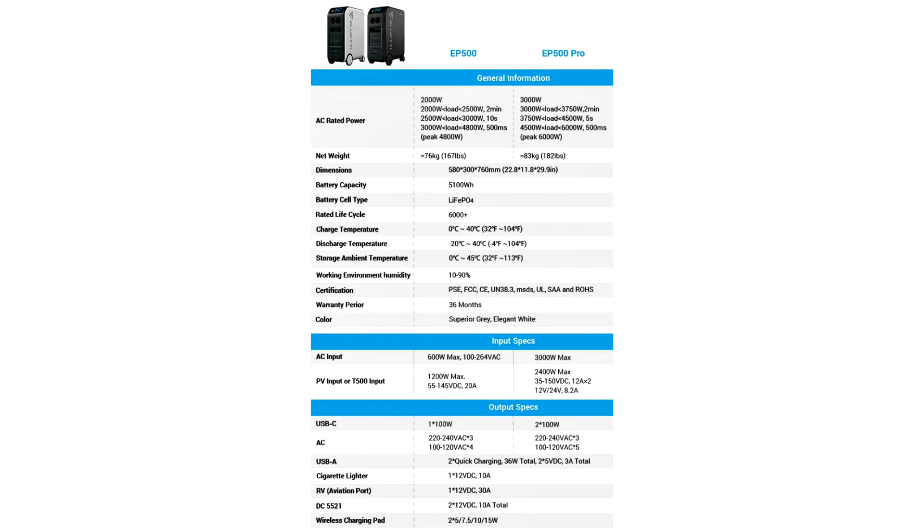Apparently others agreed, seeing as how it met its goals within 24 hours and has a little under two months left to go to break some crowdfunding records. Hit the link in the source for more info if you are interested.